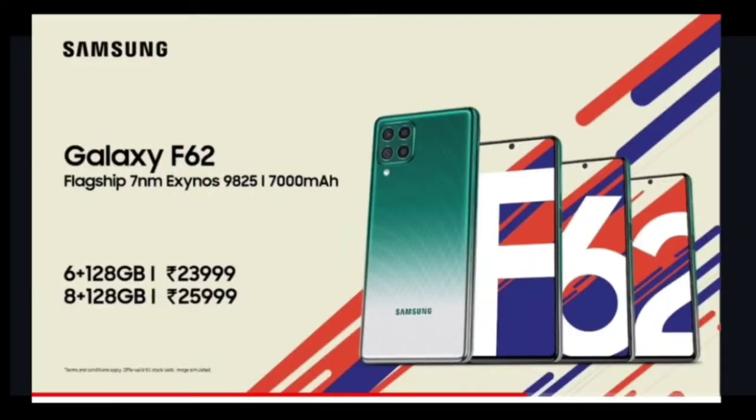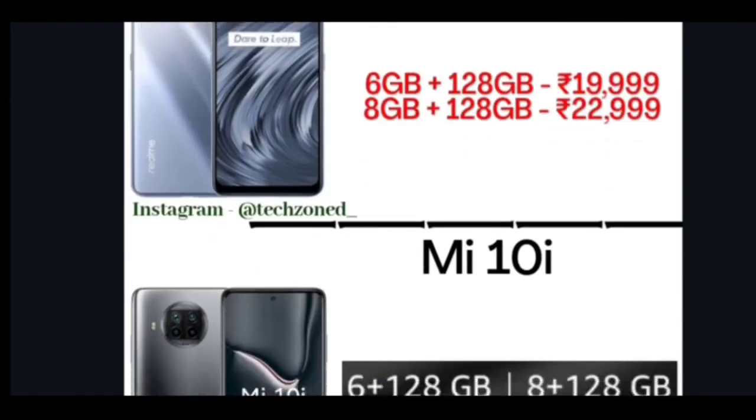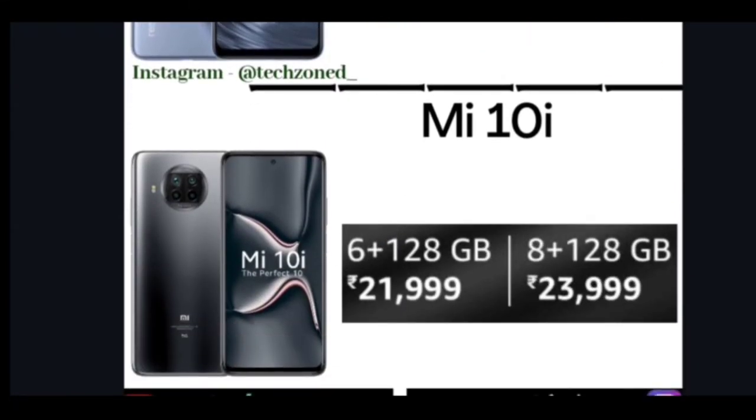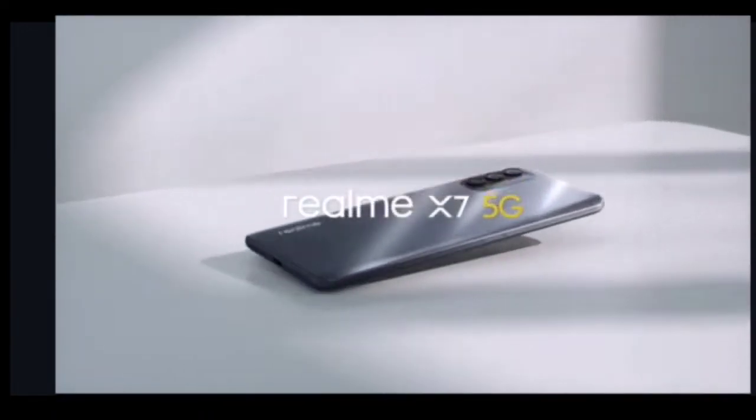First, let's start with the price. Galaxy F62 pricing: 6+128GB at Rs 24,000 and 8+128GB at Rs 26,000. Realme X7 pricing: 6+128GB at Rs 20,000 and 8+128GB at Rs 23,000. Mi 10i pricing: 6+128GB at Rs 22,000 and 8+128GB at Rs 24,000. So Realme X7 is the cheapest among the three.